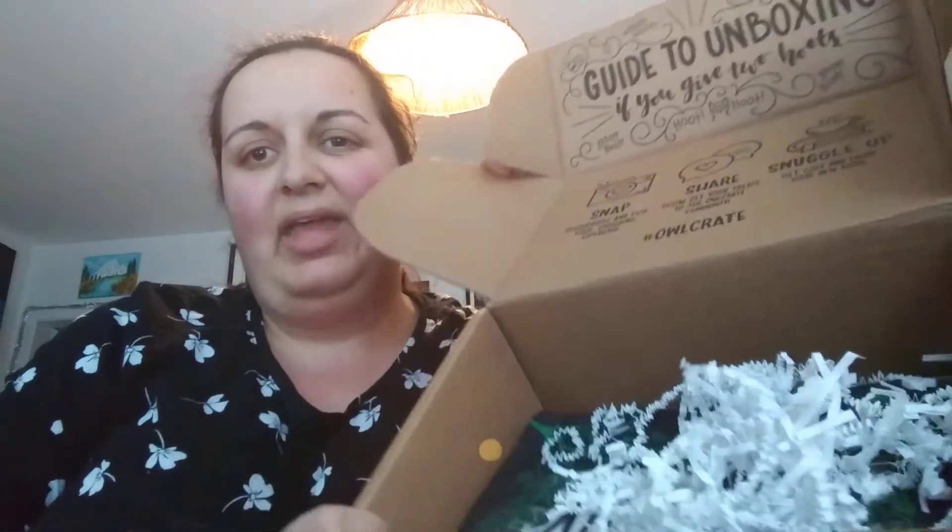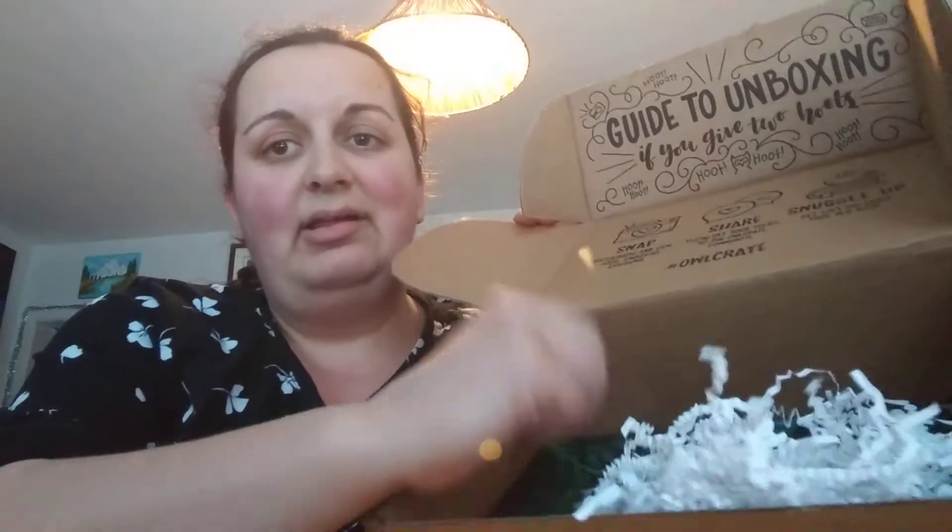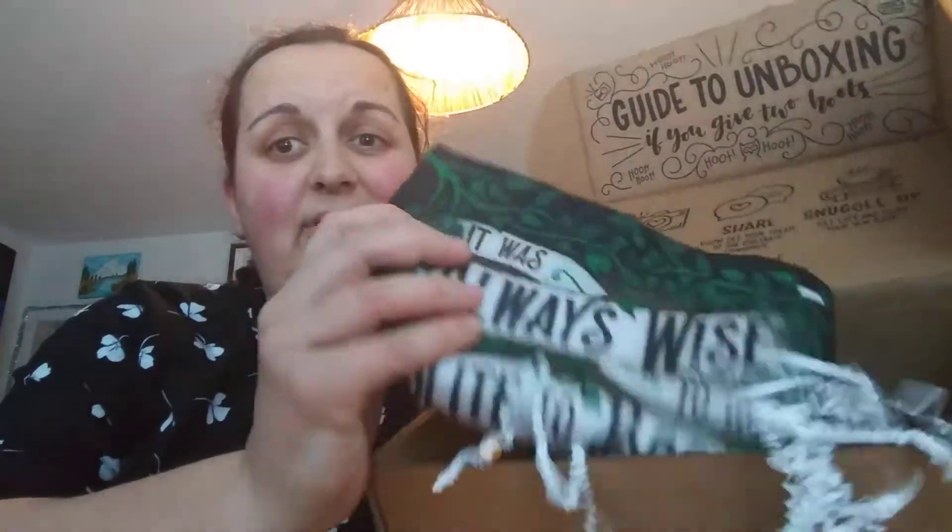This looks like pencil crayons — exclusive bookish colored pencils. They're pre-sharpened, which is pretty good. I can use them in my reading planner and my regular planner that I'm going to be doing for 2020.